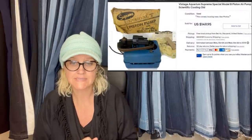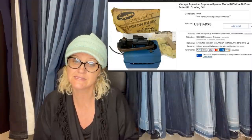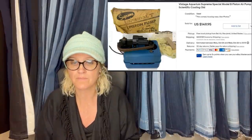Paid $1.21 on an online auction — it sat around for months until I listed it. Probably priced it too low as it sold within six hours for full price. The gentleman who purchased it said he worked for a company in the '60s and had never seen one like this. It's a vintage aquarium supreme special model piston air pump — sold for $149.95.